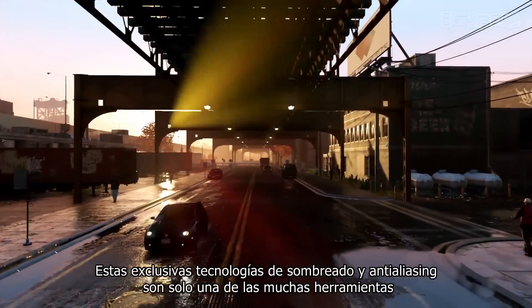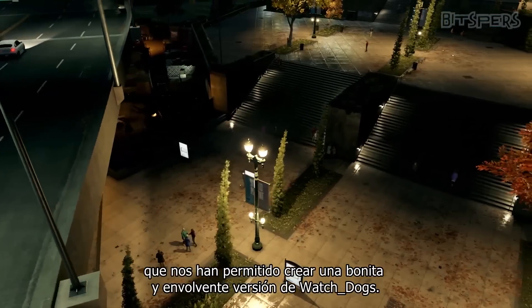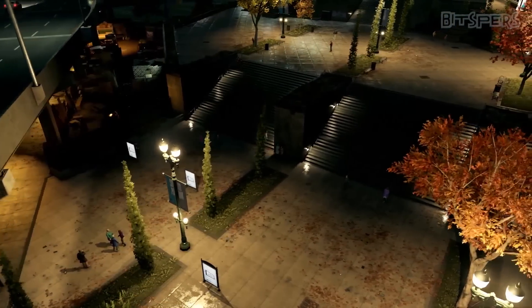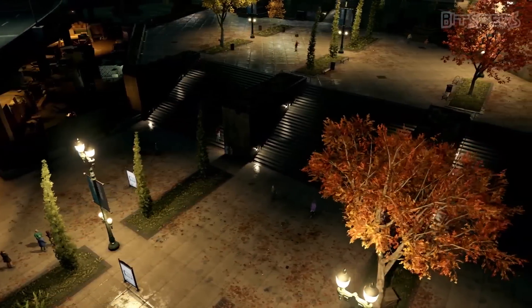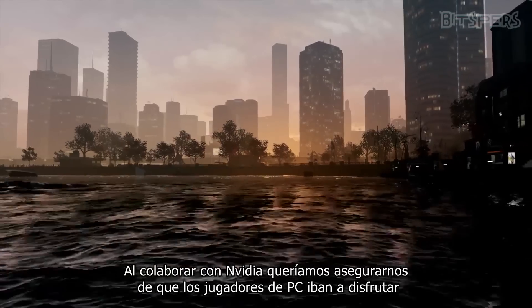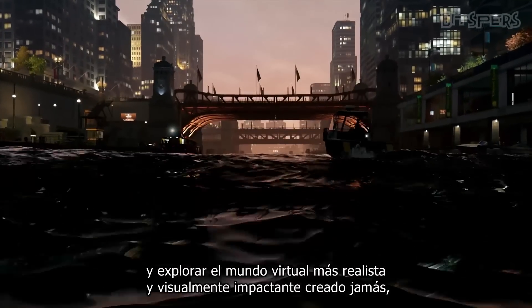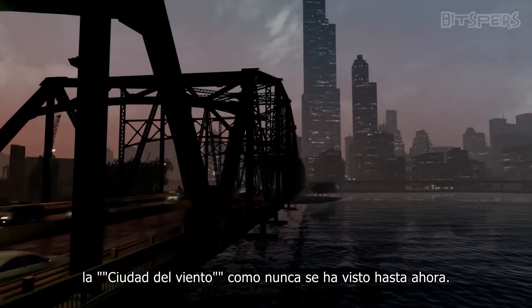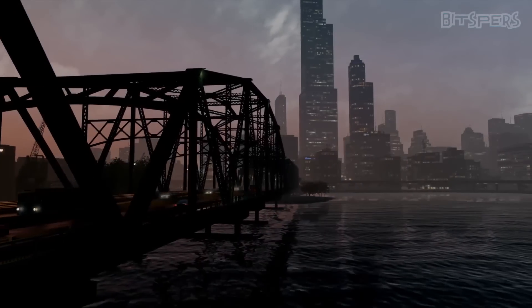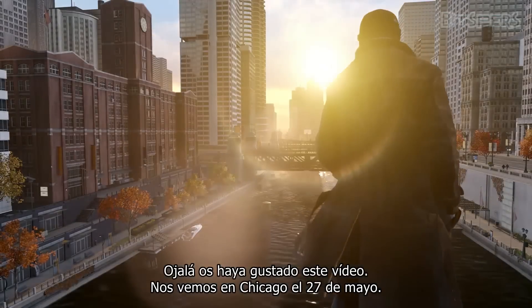These exclusive technologies are one of the many tools that allowed us to create an immersive and beautiful version of Watch Dogs. By working with NVIDIA, we really want to make sure PC gamers will be able to enjoy and explore the most realistic and visually stunning world environment ever created. We hope you enjoyed this video. See you in Chicago on May 27th.